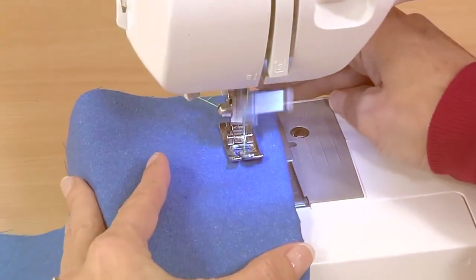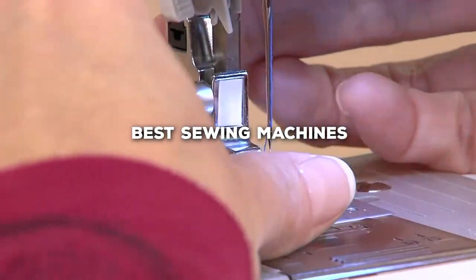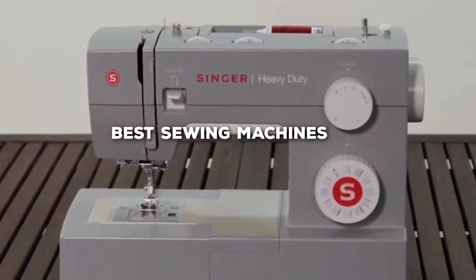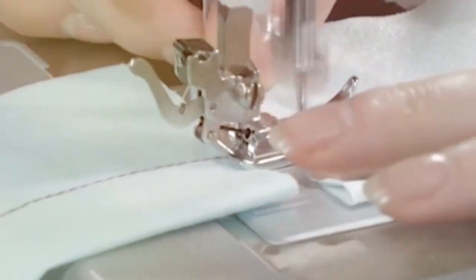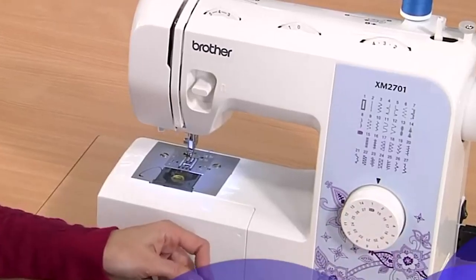Welcome back to our channel. Today, we're diving deep into the world of sewing machines to bring you the top contenders for the title of Best Sewing Machines. Whether you're a seasoned pro or a newbie in the world of sewing, we've got something in store for you. So stick around as we unveil the sewing machines that are sure to elevate your stitching game.